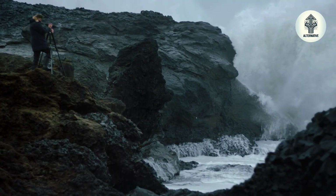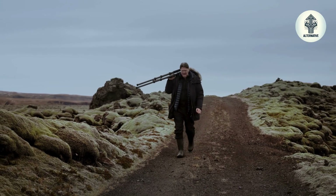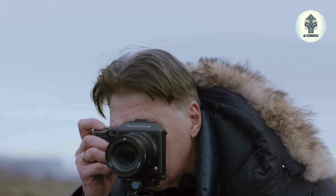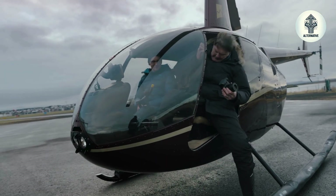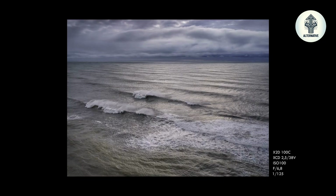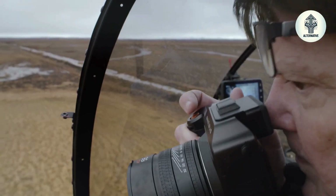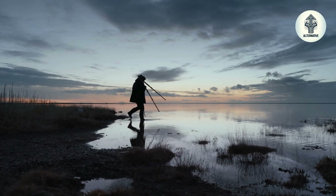3.3 frames per second continuous shooting with full autofocus tracking means the camera keeps up with life as it happens. Wedding photographers can capture the ring exchange sequence, wildlife photographers can track birds in flight, and fashion photographers can capture the perfect fabric movement across multiple frames. Medium format used to mean careful, deliberate, slow photography. The X2D2 makes medium format feel immediate and responsive while maintaining that distinctive image quality that made you choose this system in the first place.